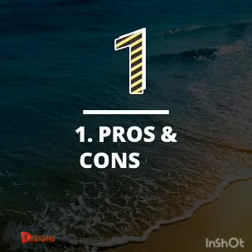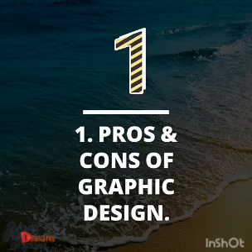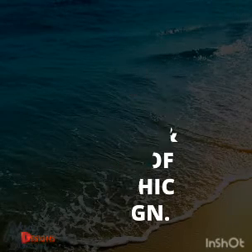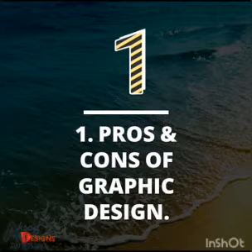The first one is the pros and cons of graphic design. When we are talking about pros and cons, that's the advantages and the disadvantages of graphic design. Bearing in mind that there's nothing in this world that won't have advantages and disadvantages.